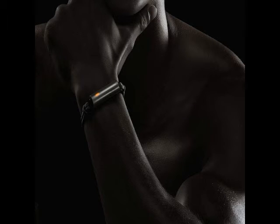The Misfit Ray can also measure steps, calories burned, distance, activity types, sleep quality, and sleep duration. The biggest highlight of the wearable is that it can last up to 6 months and packs user-replaceable batteries.